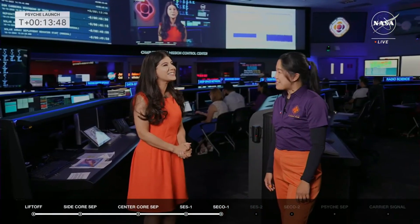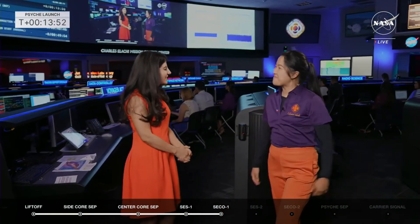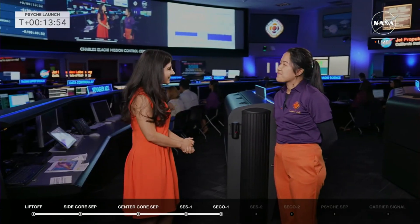Psyche may be off the ground, but its twin is still here on Earth. It will support testing on the spacecraft's journey to a metal-rich asteroid. Psyche testbed engineer Joan Tubangbanwa joins us now to tell us about it.